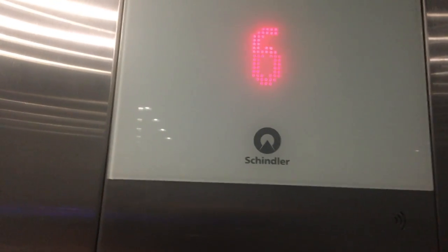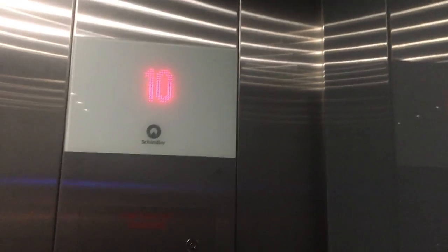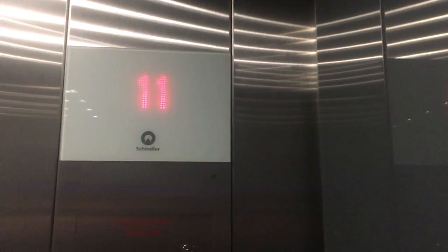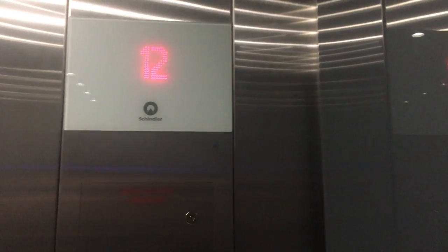But what is the number? Number 12. Is it a Schindler 3300? 3300. Elevator A is the service elevator.